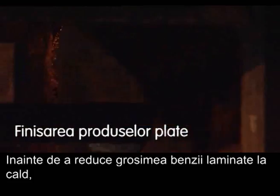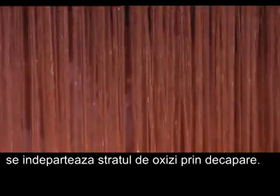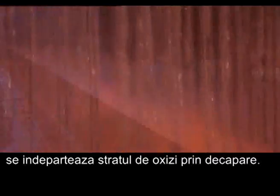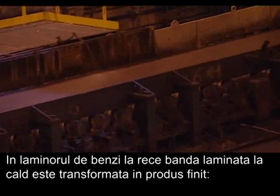Prior to further reducing the thickness of the hot rolled strip, the scale or oxide layer is removed by pickling. In the cold rolling mill, the hot rolled strip is transformed into a finished product.